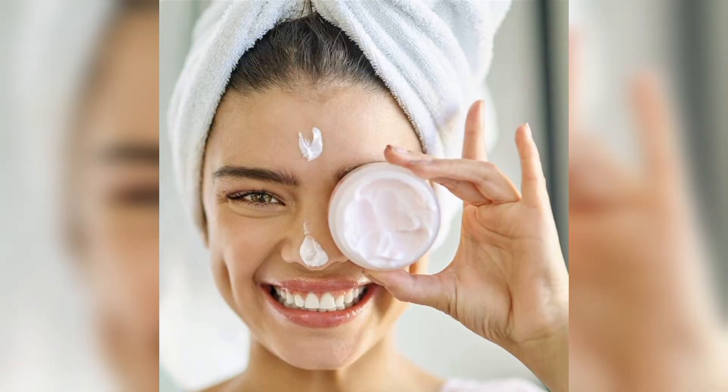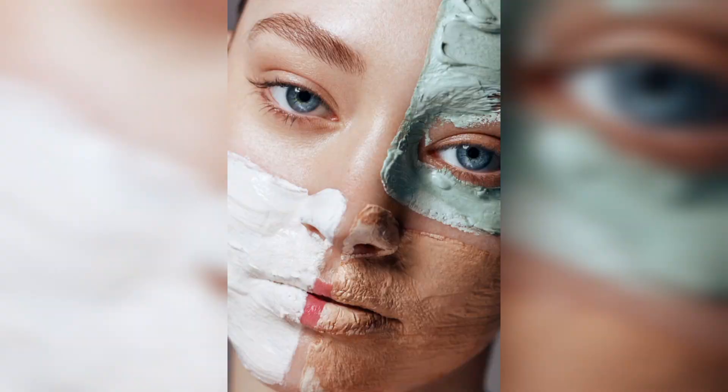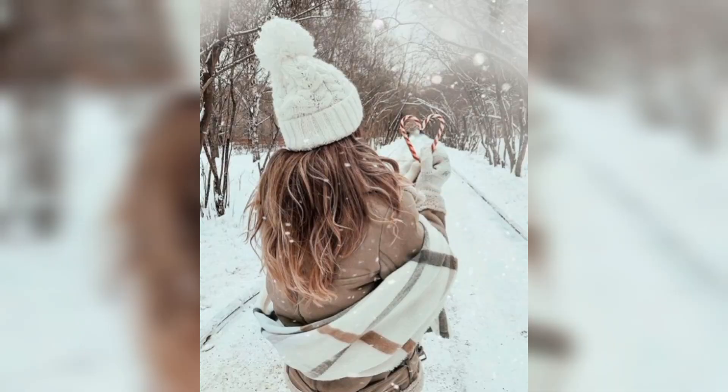Here's a breakdown of each skin type and how to identify them. Oily skin is characterized by excess oil production, which can lead to a shiny appearance and clogged pores. If you have oily skin, you may also experience frequent breakouts and acne.